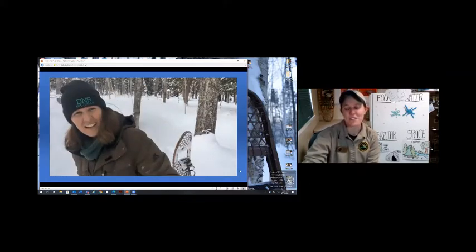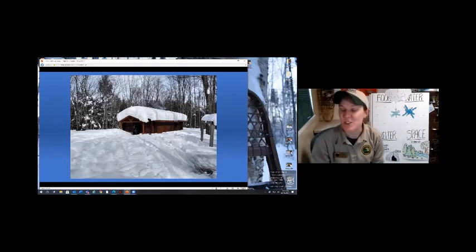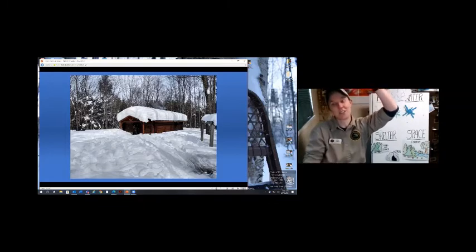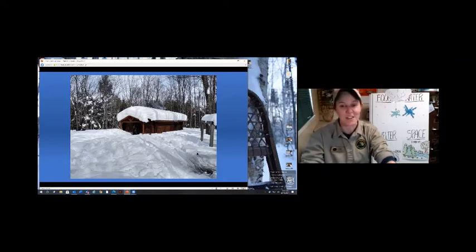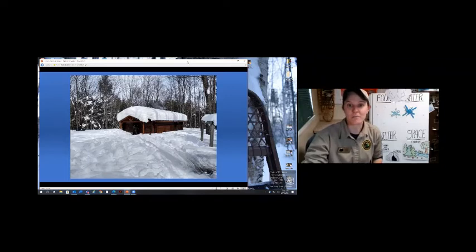We have tons of snow. You can see lots and lots of snow here at the Porcupine Mountains - how much snow do you have in your area? Show me with your hands. Some areas have lots of snow and some didn't have so much. Up here we have tons of it - you can see one of our buildings with tons of snow stacked on top. So we have the cold, and the snow can also be a very hard limiting factor for our animals to deal with.